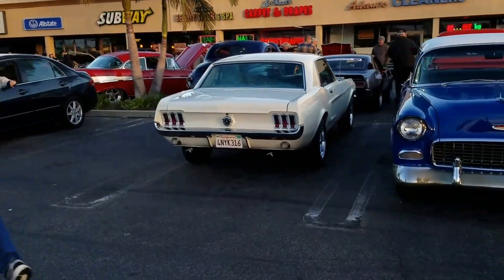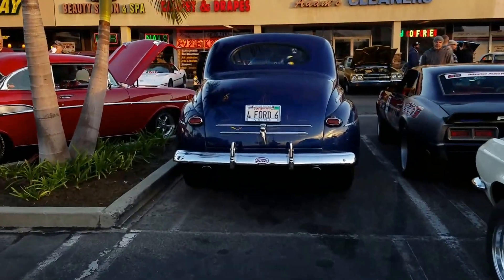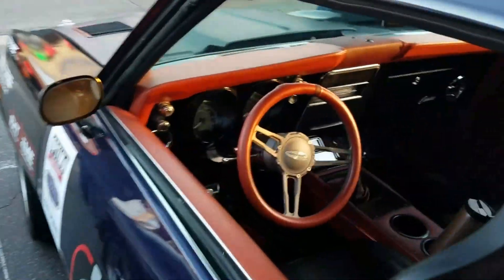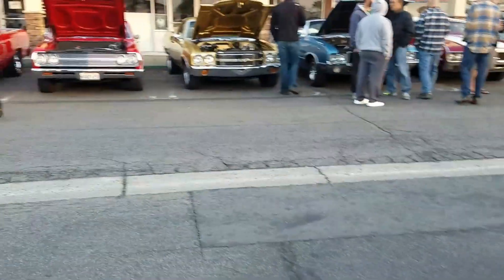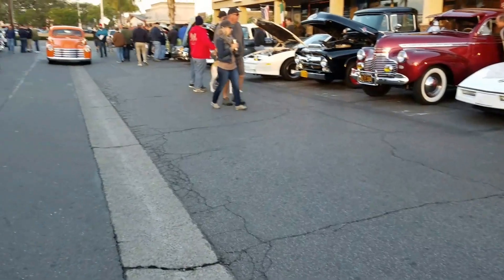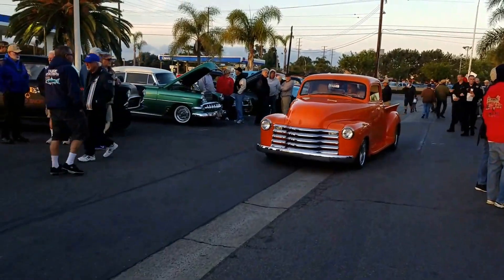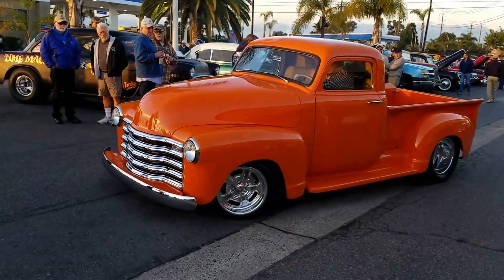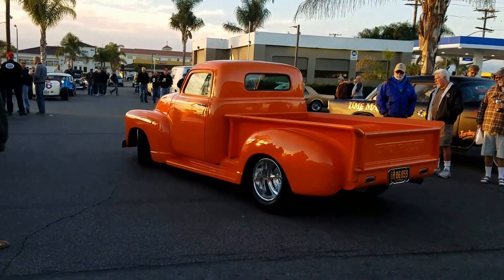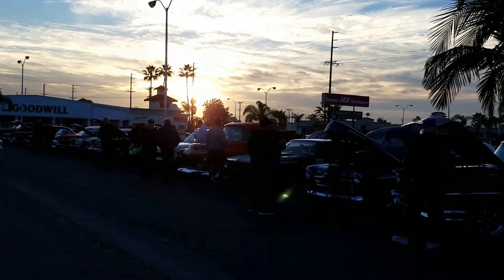That's going to be about it for this edition of Donut Derelicts Weekly walkthrough. On the annual report online, Donut Derelicts Weekly. Nice orange sun coming up — Donut Derelicts Weekly, we're out. Thank you.